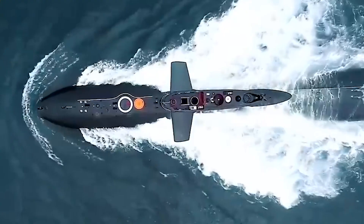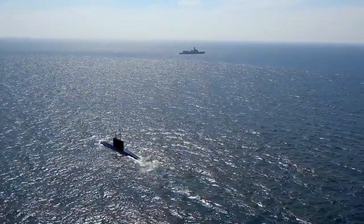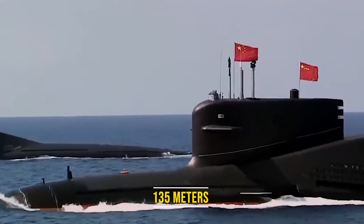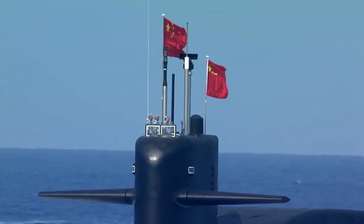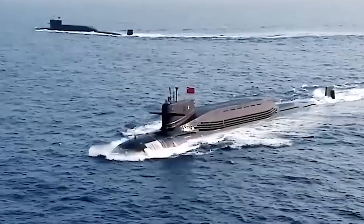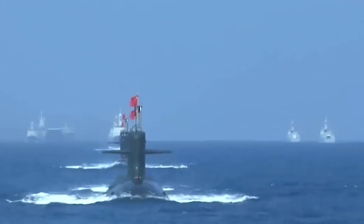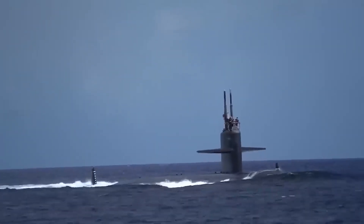Number 6: Jin-class submarine. The Jin-class submarines are the pride of the People's Liberation Army Navy, representing China's advanced submarine warfare capabilities. These nuclear-powered ballistic missile submarines are integral to China's strategic deterrent, capable of carrying ballistic missiles with nuclear warheads. With a length of approximately 135 meters and a displacement exceeding 11,000 tons, they possess the ability to strike targets with precision from great distances. Their advanced stealth features and quiet propulsion systems enable them to operate undetected, enhancing their survivability on the high seas. Manned by a highly trained crew, the Jin-class submarines play a vital role in bolstering China's maritime capabilities and asserting its influence in the Indo-Pacific region.